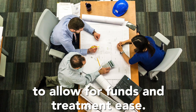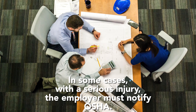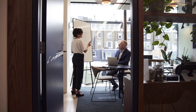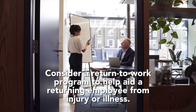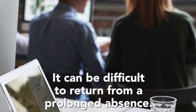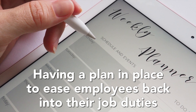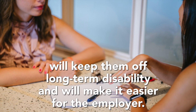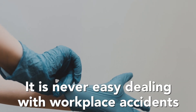In some cases with a serious injury, the employer must notify OSHA. Consider a return-to-work program to help aid a returning employee from injury or illness. It can be difficult to return from a prolonged absence, and having a plan in place to ease employees back into their job duties will keep them off long-term disability and will make it easier for the employer.